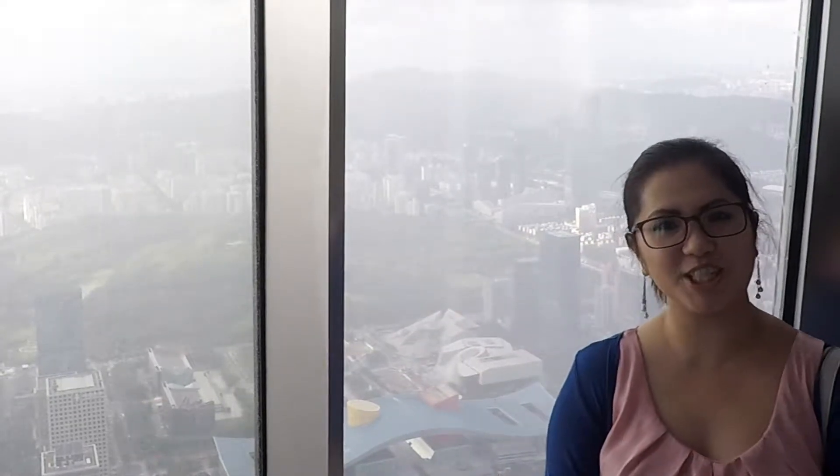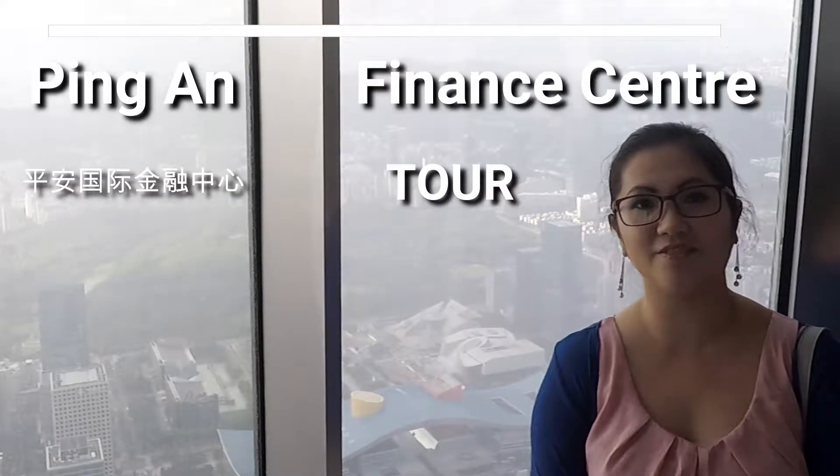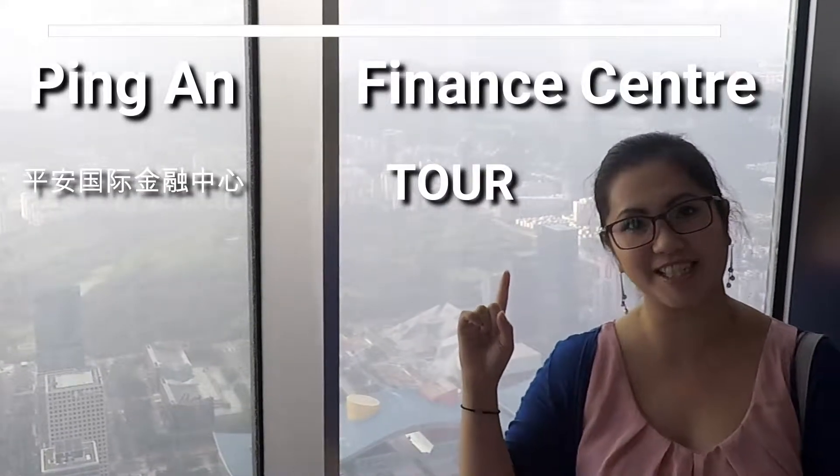Hi, I'm Fanny of Team Teacher, teaching living and raising a family in China. Today we're at the Ping An Financial Center at the very top observation deck called Free Sky. Let's check it out.